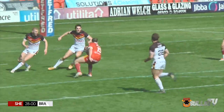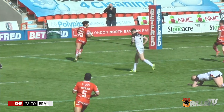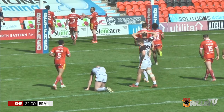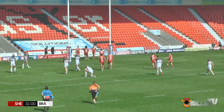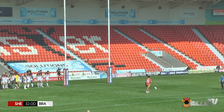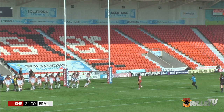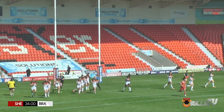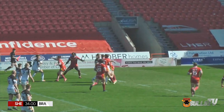Ten meters out - he steps inside and that's another try from Isaac Farrell, completely against the runner. Bradford completely against it to start the second half. The scoreboard hasn't blown out further only because Isaac Farrell hasn't had his goal-kicking radar switched on. Here at the Keatmore Stadium, Pickersgill fires it along the line.